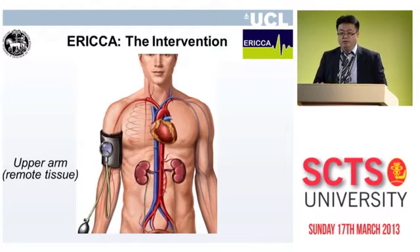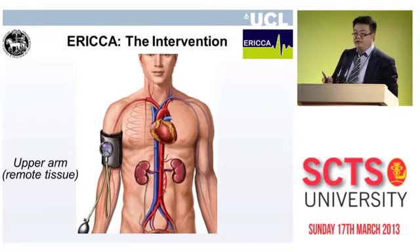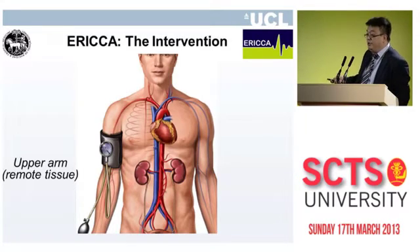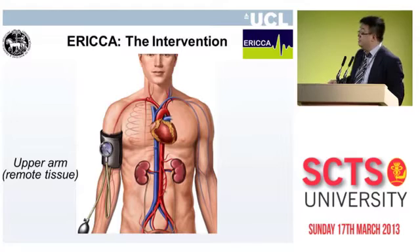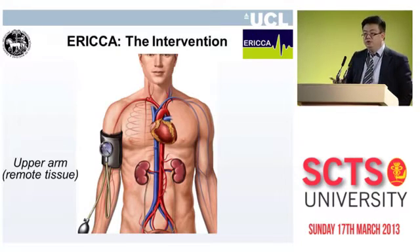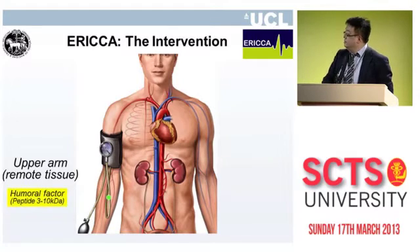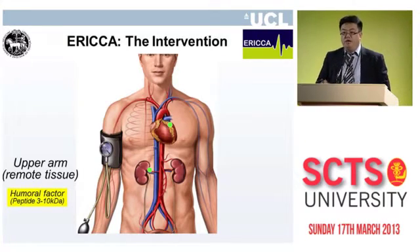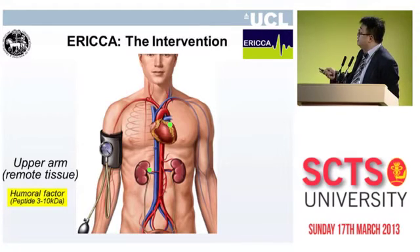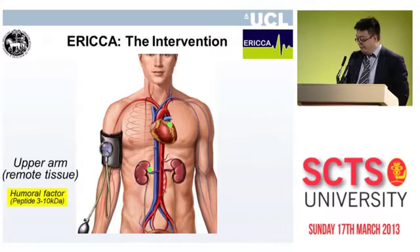What is remote ischemic conditioning? This is a phenomenon in which one applies non-lethal brief episodes of ischemia and reperfusion to an organ or tissue away from the heart. In this case, if we apply some non-lethal ischemia and reperfusion to the forearm prior to the CABG surgery, one can actually reduce the injury sustained by the heart in terms of perioperative myocardial injury.